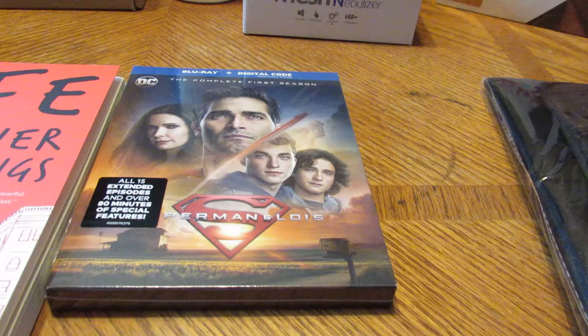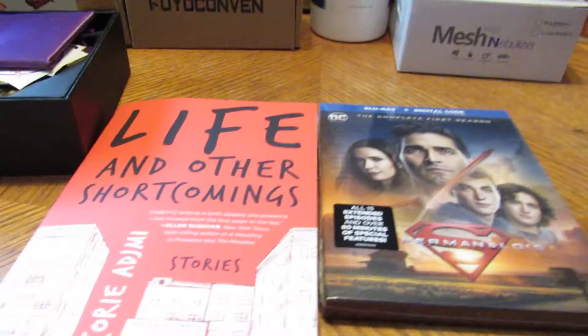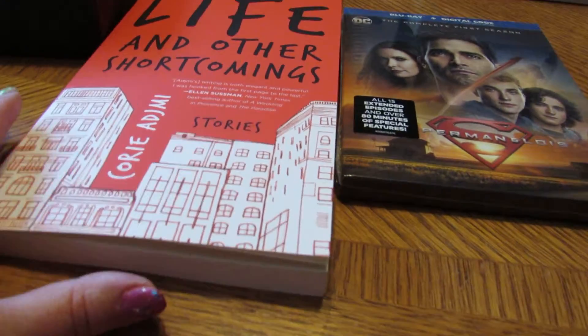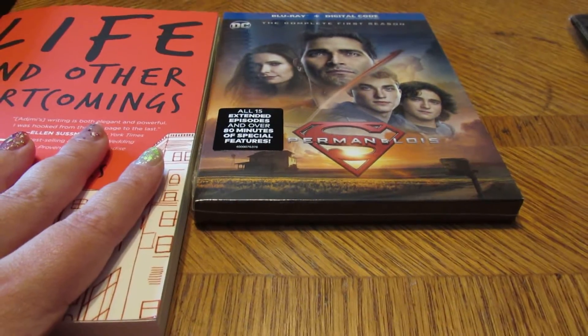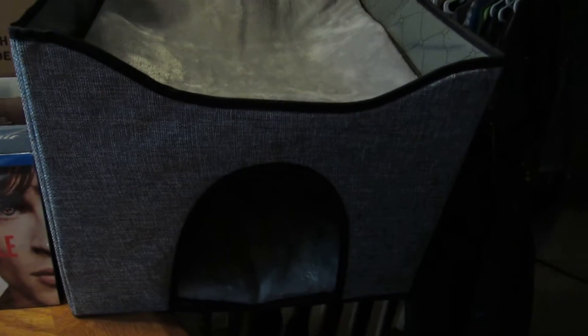This is from a PR company — the complete first season of Superman and Lois. This is another PR item — it's a Life Shortcomings book. I'll have links below so you can order these items.